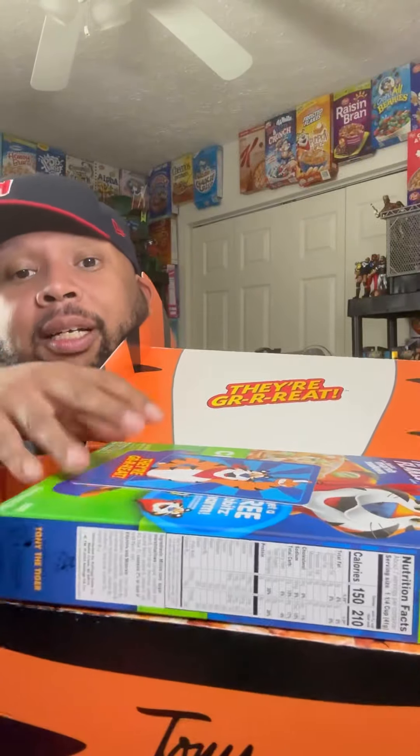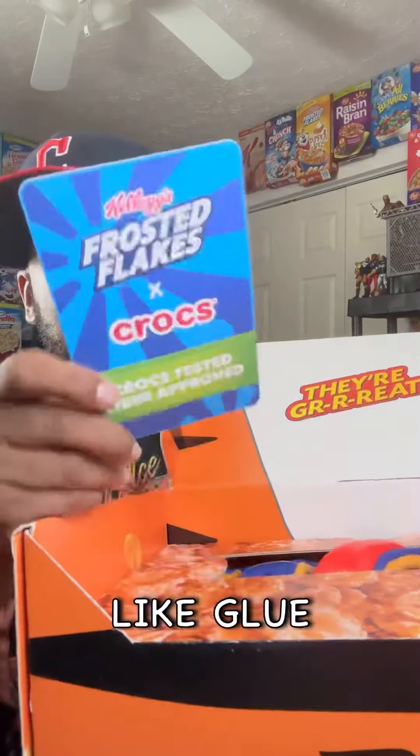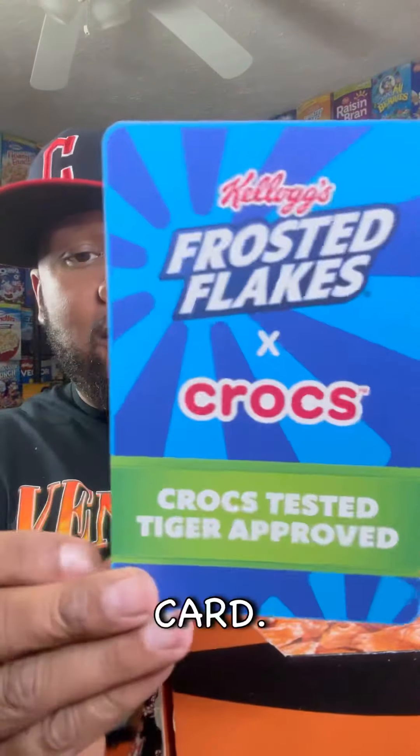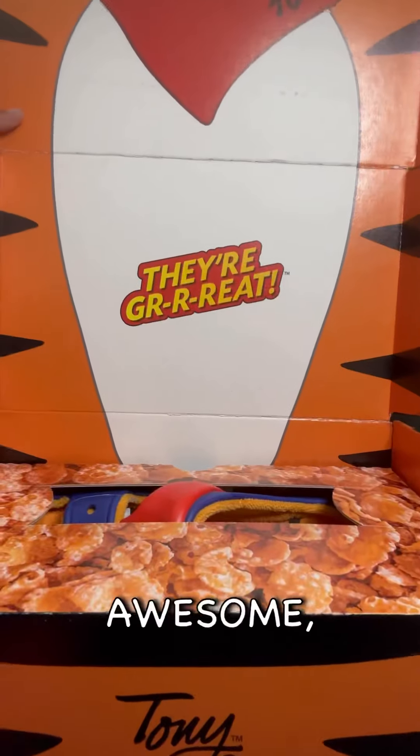Y'all gonna see before me. So we got Frosted Flakes. It smells like glue and newness in here. Got a little card. Fantastic presentation thus far. That's awesome.